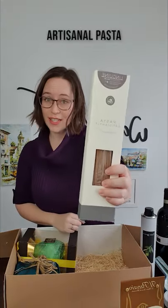Chianti Classico wine, artisanal pasta, an Easter cake, and a chocolate egg.